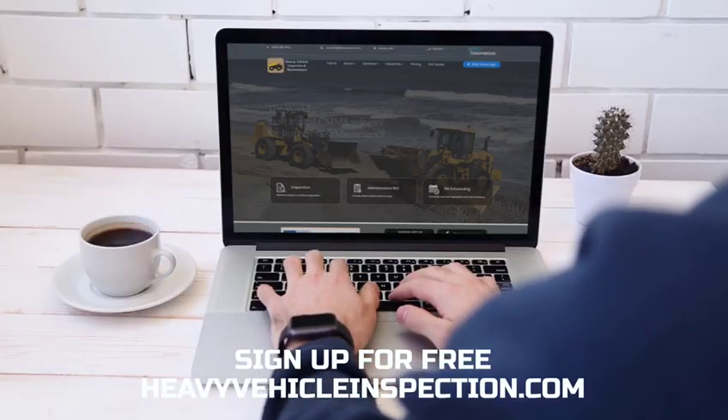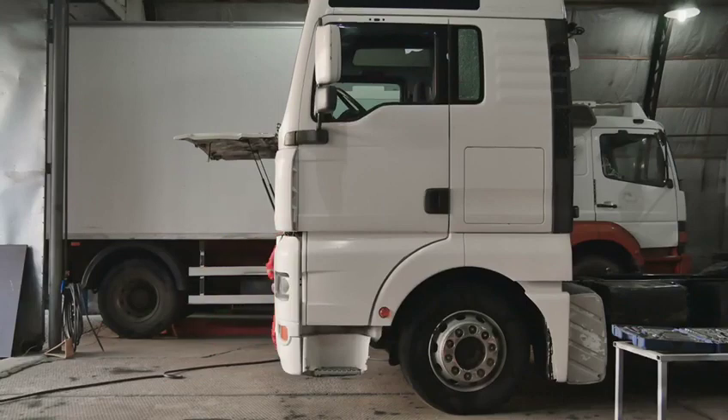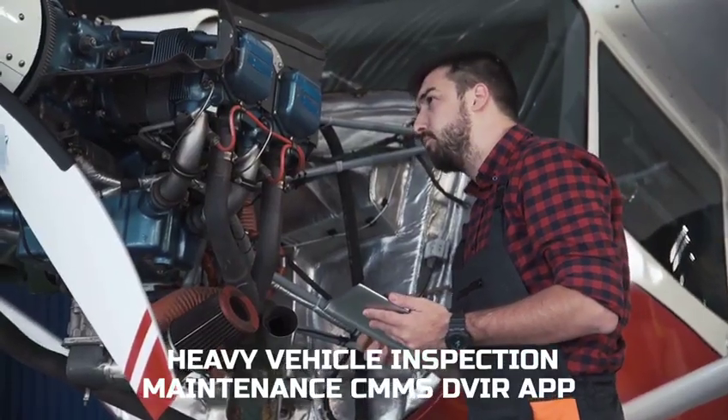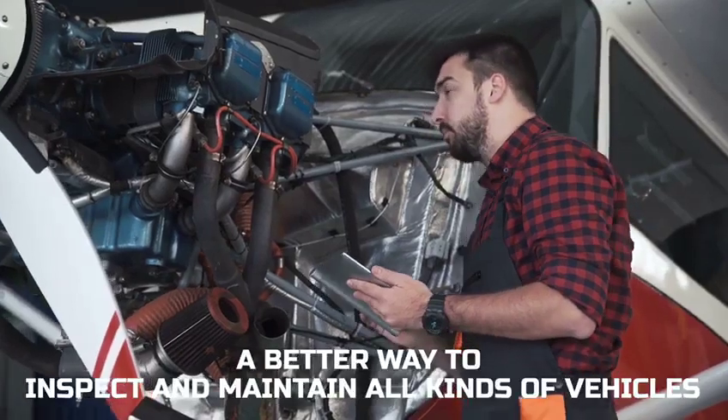Visit heavyvehicleinspection.com today and sign up for free, or subscribe for the free trial and begin your journey to productivity, cost reduction, and resource management. Heavy Vehicle Inspection Maintenance CMMS DVIR app — a better way to inspect and maintain all kinds of vehicles.